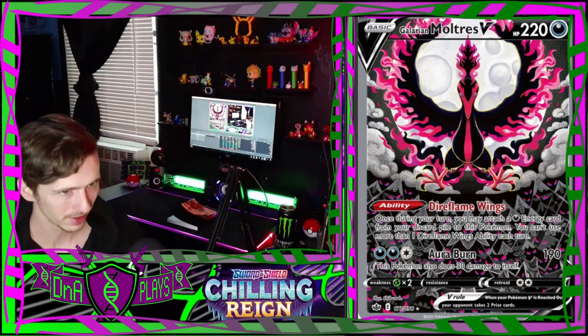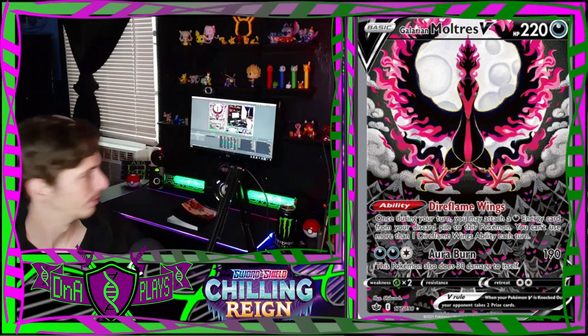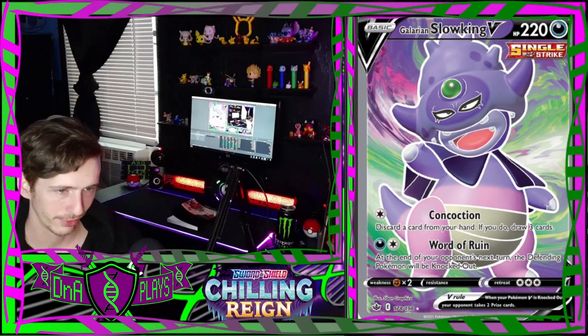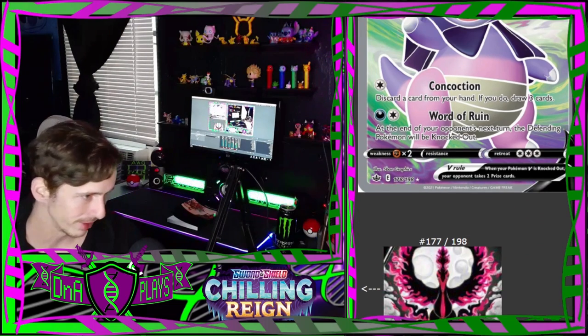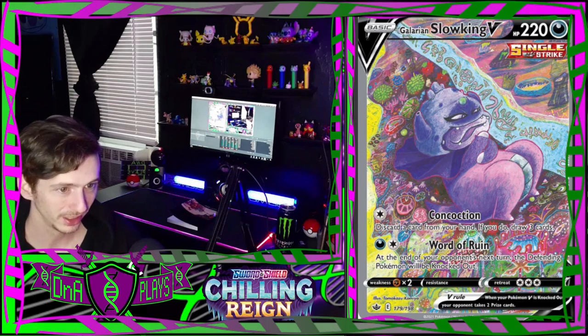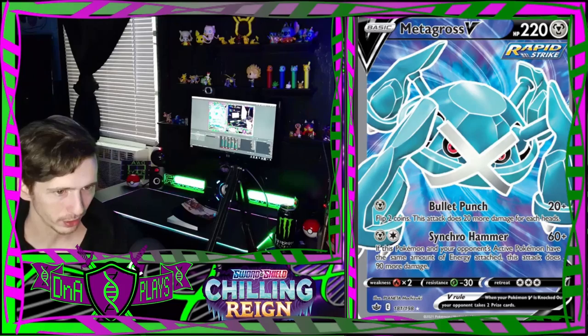The Galarian Slowking - I can't with this Slowking, the eyes look like they're photoshopped on, I don't understand it. And you're not supposed to drink the stuff that comes out of your head, just saying. Liepard V. Metagross V.